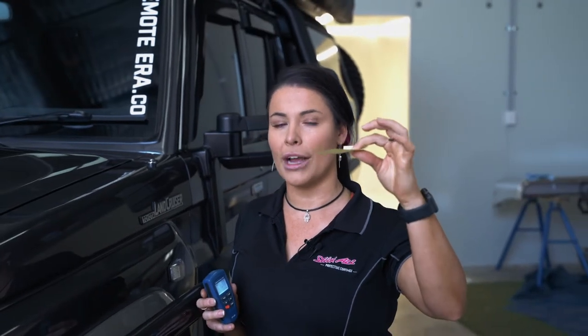So, obviously, that's not very much. To give you an idea, this little sticky note here is the thickness of your base coat, your colour, and your clear of your paint. That is all the paint that is on your vehicle — that's about a hundred micron thick.